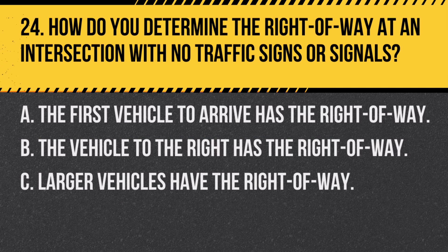Question 24. How do you determine the right-of-way at an intersection with no traffic signs or signals? A. The first vehicle to arrive has the right-of-way. B. The vehicle to the right has the right-of-way. C. Larger vehicles have the right-of-way. Answer B. The vehicle to the right has the right-of-way. At an intersection without signs or signals, the driver on the right generally has the right-of-way.